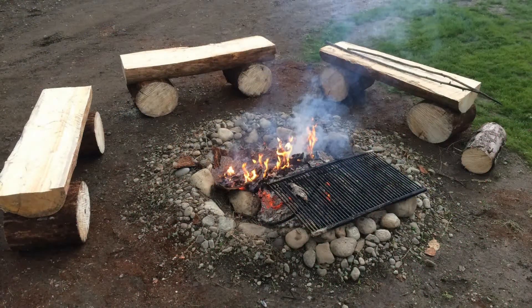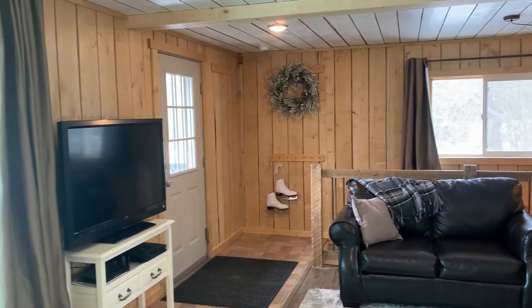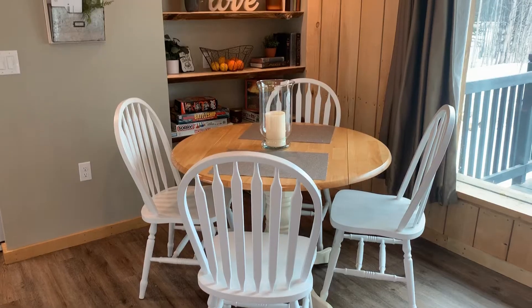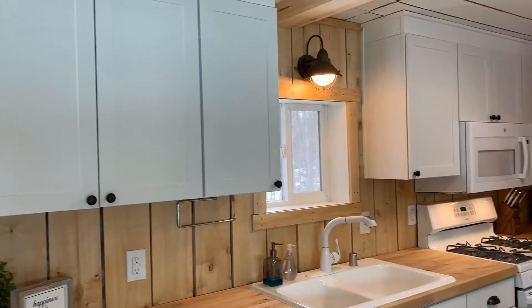It does have an RV hookup so visitors can come by and be completely independent. Taking a look inside, the top floor has the living room, dining room, kitchen, and a little office slash bedroom and bathroom.